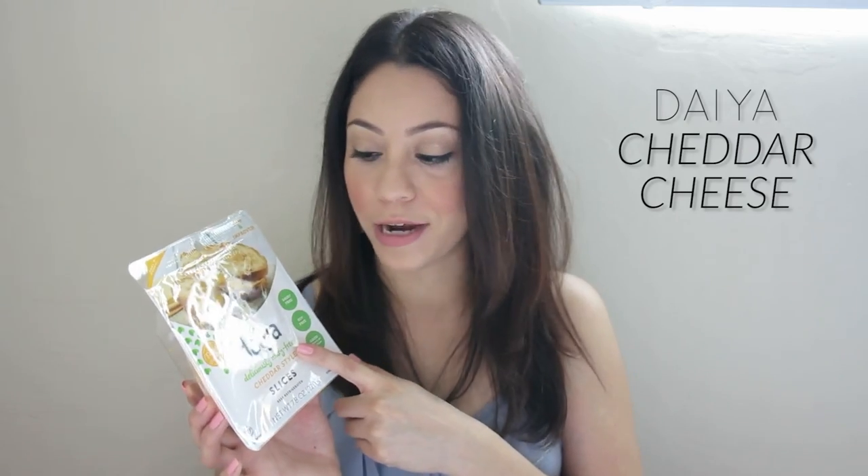Next I want to talk about this — and if you're vegan you already know this brand. If you're a brand new vegan, welcome to the vegan world of yummy foods. I'm mentioning this because I'm not a big fan of cheese but I really really like it. It was on sale — two for five — so we got this flavored cheddar and they also had a swiss flavor.